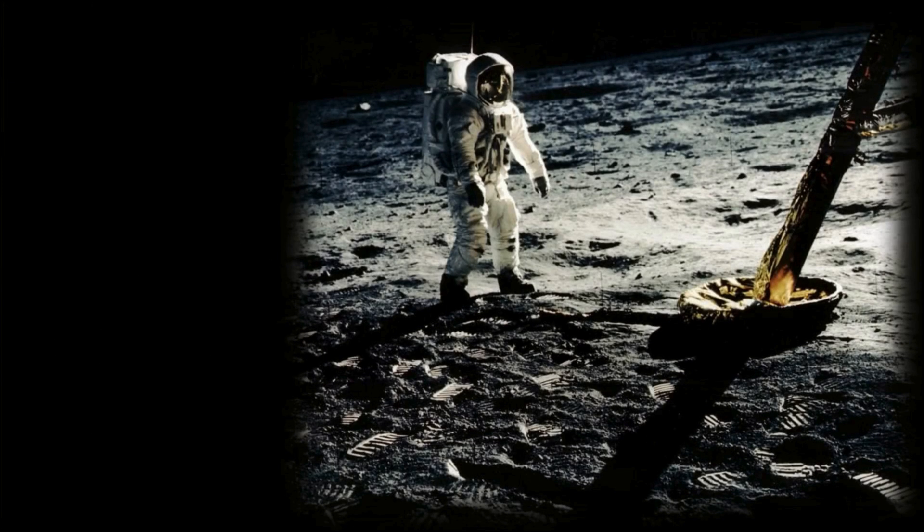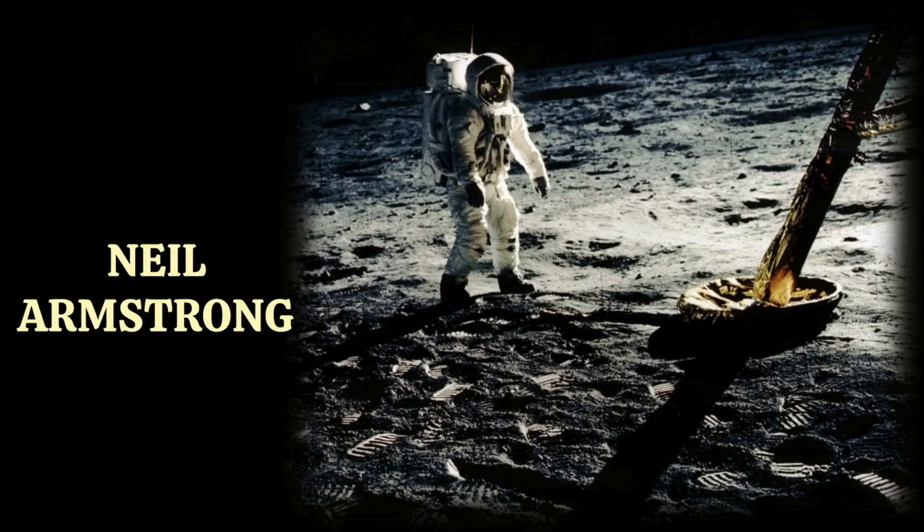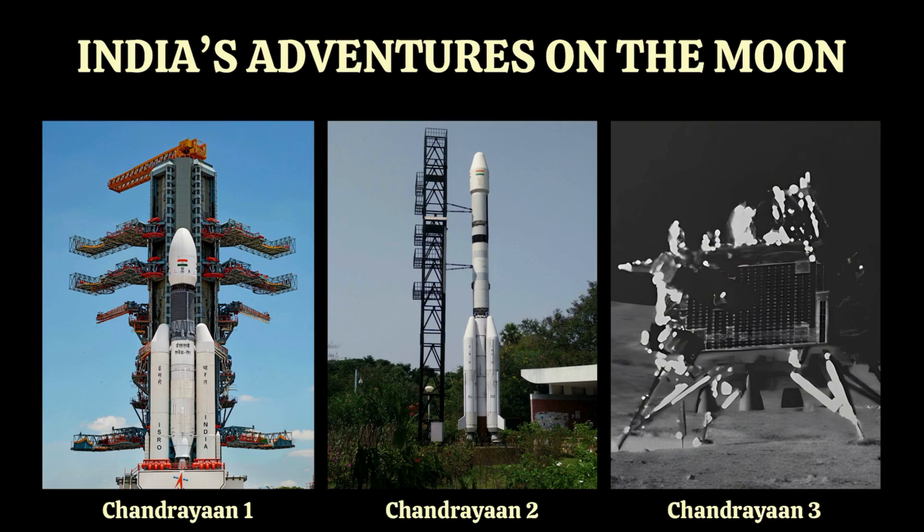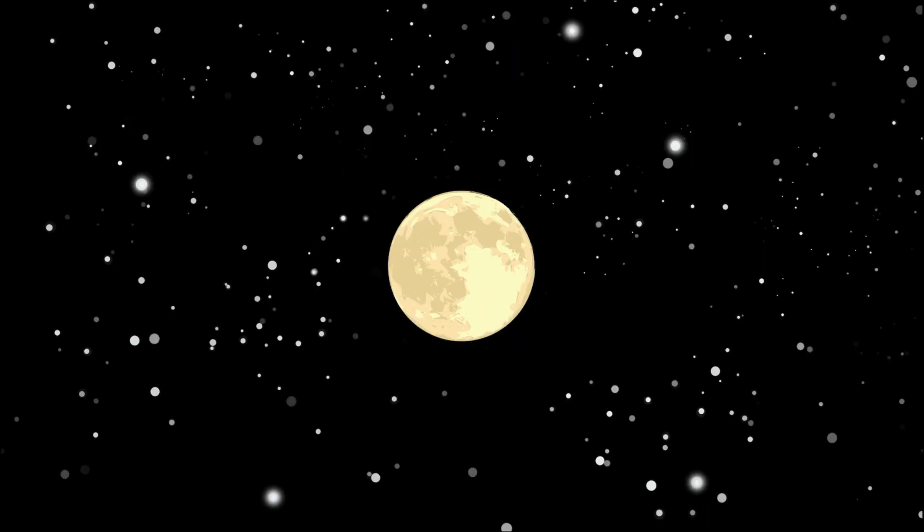The moon isn't just something to look at — we have actually been there. In 1969, Neil Armstrong became the first human to walk on the moon. He took three days to get there and left behind footprints that are still there today — because no wind, no rain ever came to wash them away. India too has its fair share of moon adventures: Chandrayaan 1, 2, and 3, all sent by ISRO to study the moon closely. Chandrayaan 3 even managed to land near the moon's south pole, something no other country has done before. And it's safe to say that the journey has just begun.